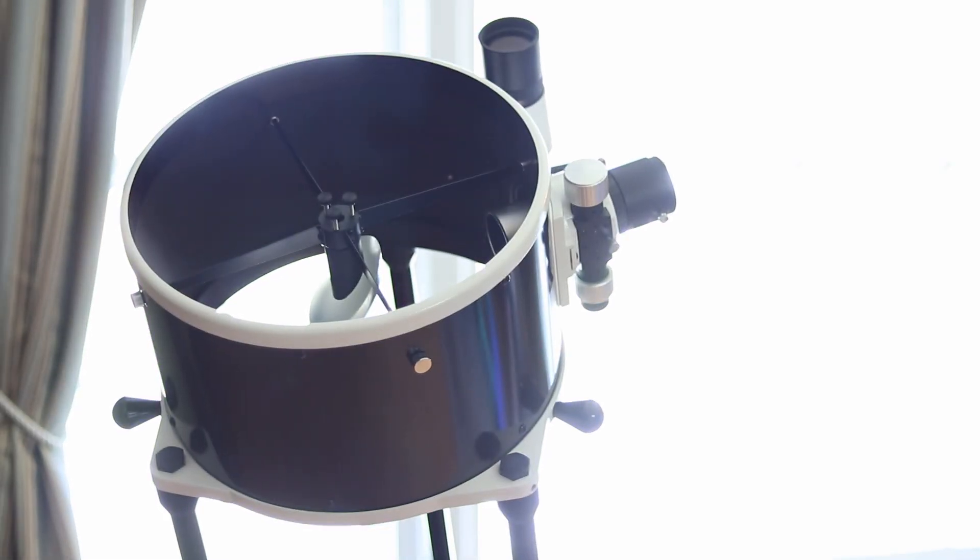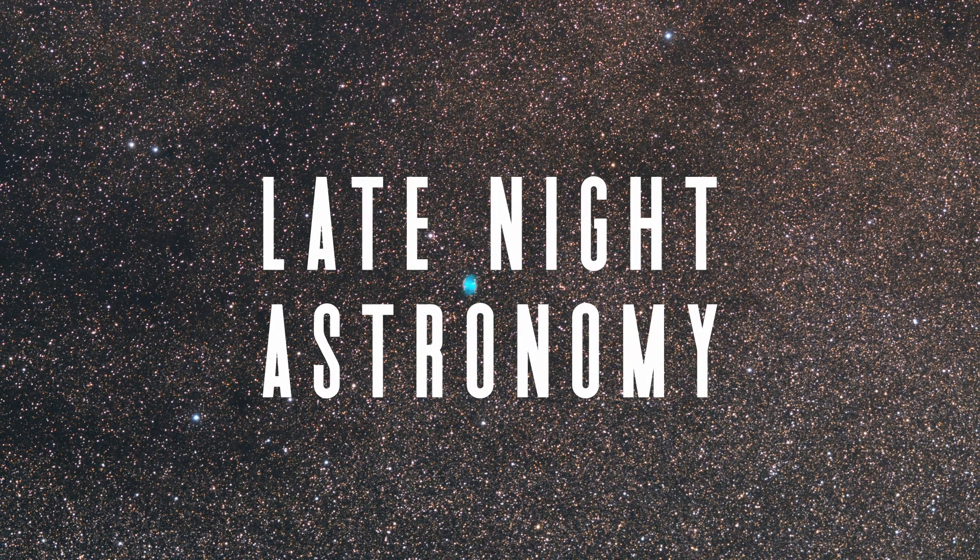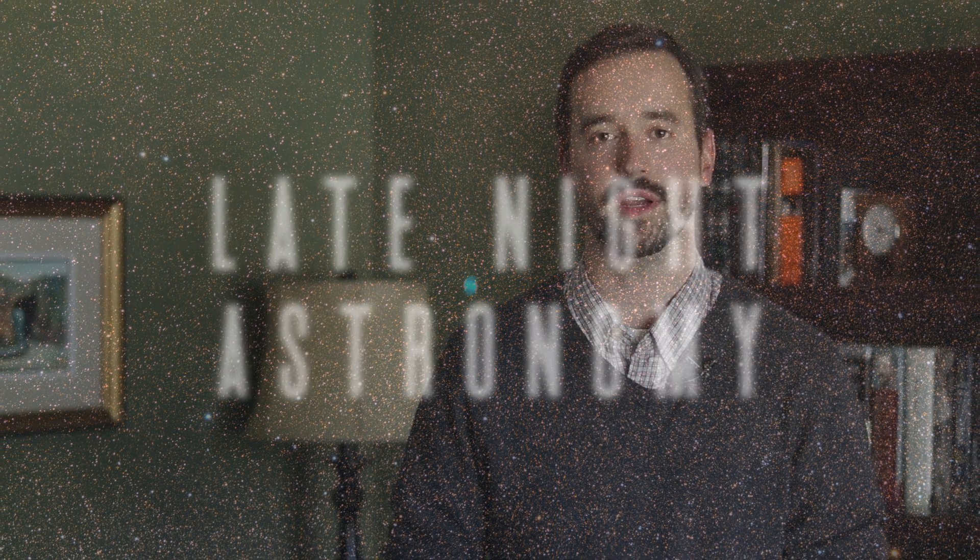For the first time in over a decade, I bought a new telescope. I'm Michael Martin and welcome to Late Night Astronomy. For the past year I've been using the Sky-Watcher 300p to look at some incredible deep sky objects from my own backyard, and I thought it was finally time to share my experience with you all to help you figure out what your next telescope purchase might be.